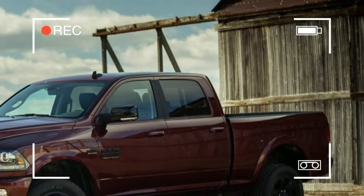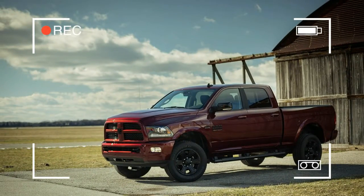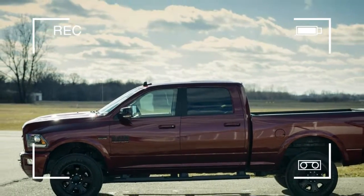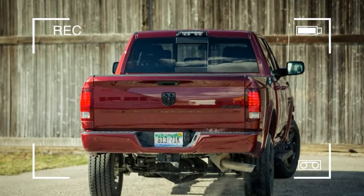The RAM 2500HD is an excellent example. With dimensions rivaling a World War II landing craft and a towering bluff bow,